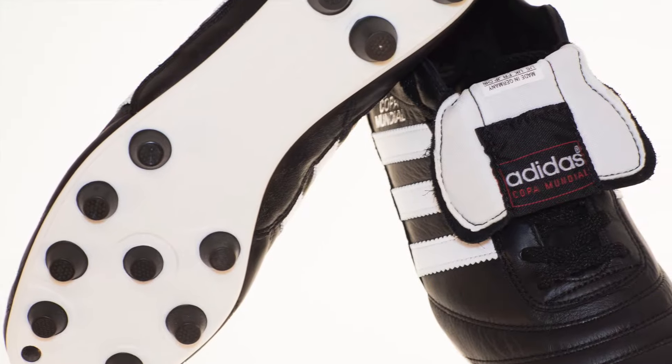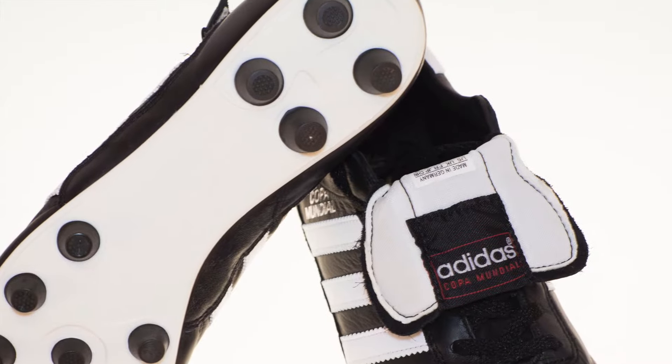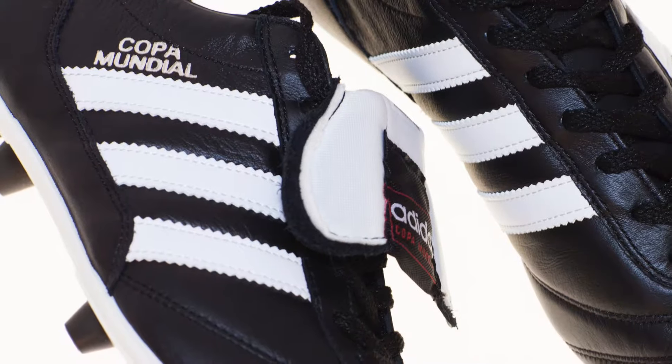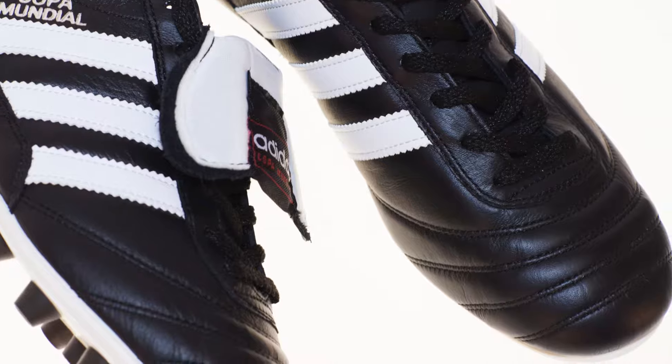The outsole features a durable, firm conical stud pattern for firm natural grounds. The supple leather fits like a glove and breaks in the more you play.